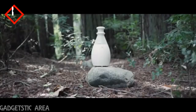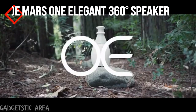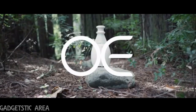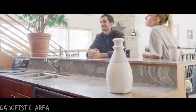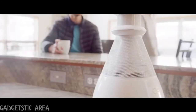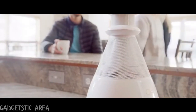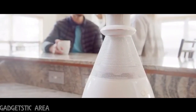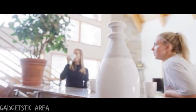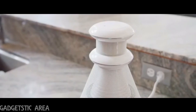360-degree sound — the way life, and now music, are meant to be heard. This is the OE Mars One. Designed to fit into and enhance every space, the OE Mars One audio system has been engineered to complement and improve your quality of living. An advanced device that fills your life with high-fidelity music, rather than filling up your home with expensive clutter.